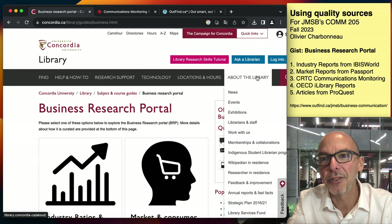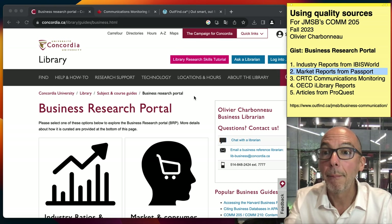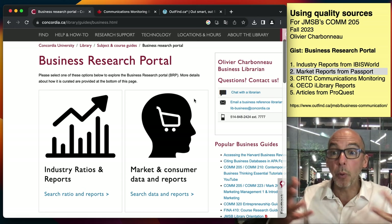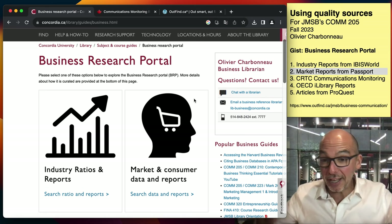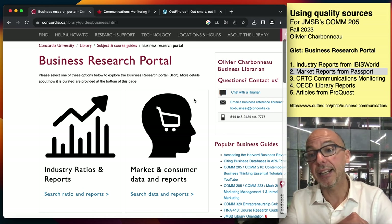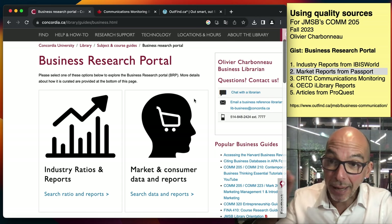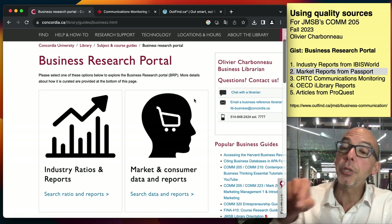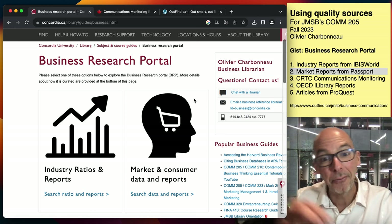Source number two is a market report from Passport. Passport is like IBISWorld — it's a publisher, they hire analysts who canvas data and news sources to create these reports. In the case of Passport, this is about consumers, so we call it a market report as opposed to an industry report. IBISWorld does industry; Passport does consumers.